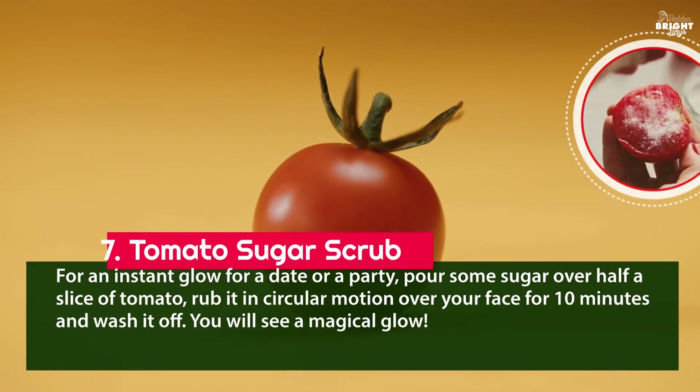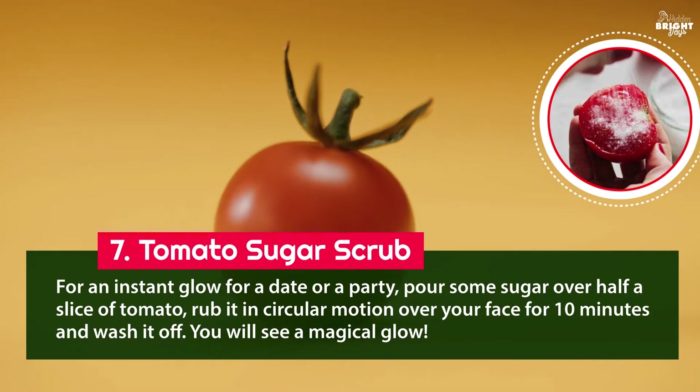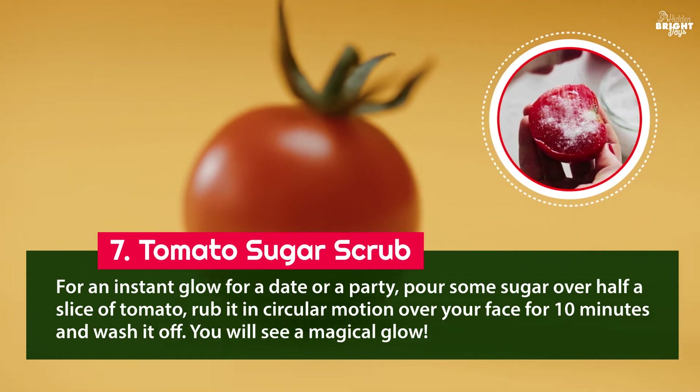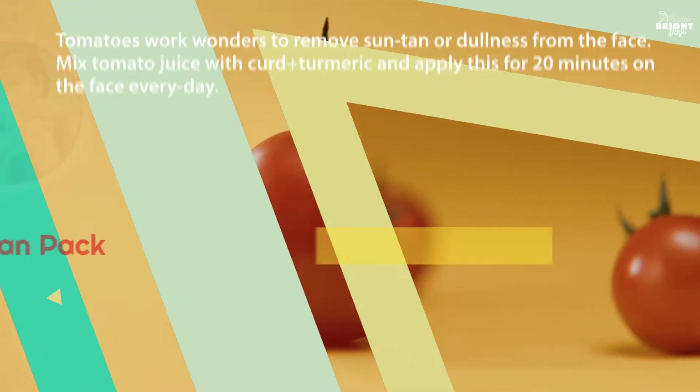7. Tomato sugar scrub: for an instant glow before a date or a party, pour some sugar over half a slice of tomato and rub it in circular motion over your face for 10 minutes, then wash it off. You will see a magical glow.